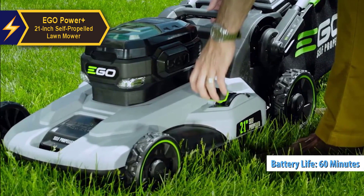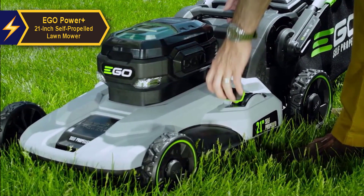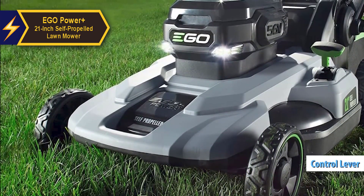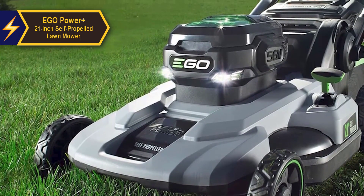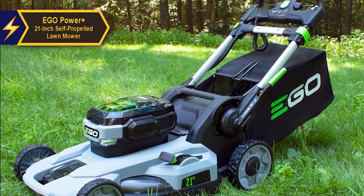The two-stage motor is smart enough to automatically ramp up power output when cutting through dense grass. One of its user-friendly features is a control lever located on the handle, allowing users to adjust the mower's pace to their walking speed. The 21-inch deck offers six different height settings, from 1.5 inches to 4, providing versatility to tackle varying grass lengths.